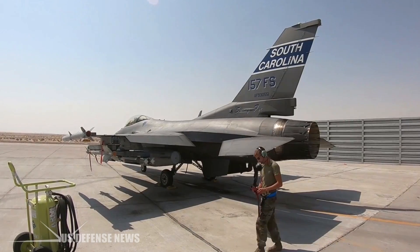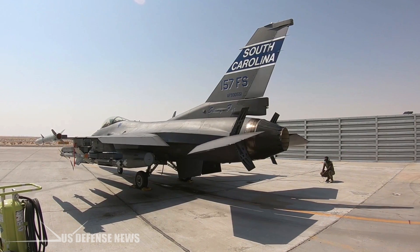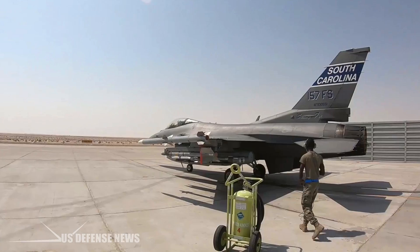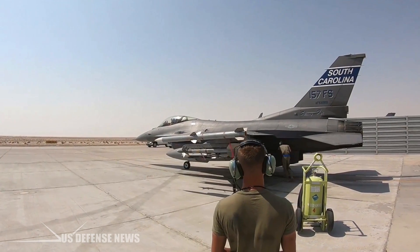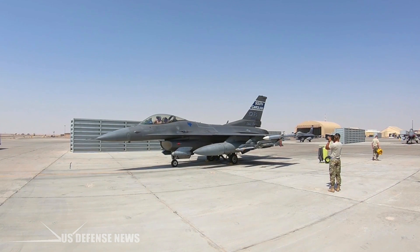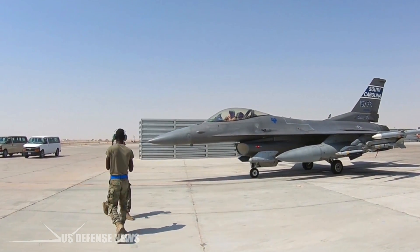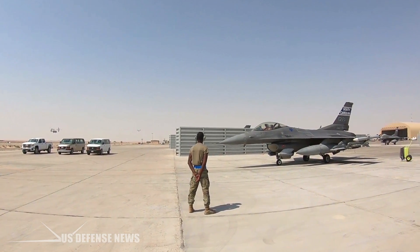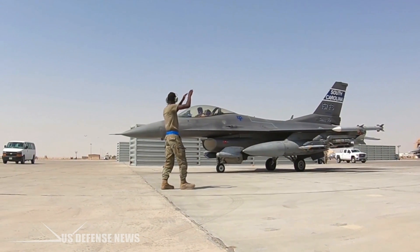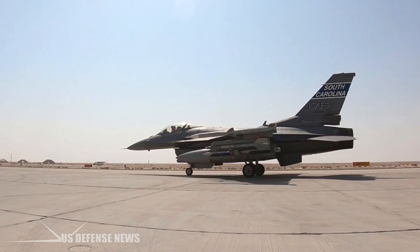The F-16s sold abroad have also seen action in plenty of conflicts. Pakistani F-16s shot down ten Soviet and Afghan aircraft on its border during the 1980s. In 1992, two Venezuelan Falcon pilots played a key role in defeating a coup by supporters of Hugo Chavez by shooting down two rebel OV-10 Broncos and a Tucano trainer. By one count, the Falcon has shot down 76 enemy aircraft while suffering only one or two losses in aerial combat, generally under ambiguous circumstances. Falcons have continued to serve as bomb-toting workhorses for airstrikes on targets in Lebanon, Iraq, Libya, Syria, Afghanistan, and Pakistan.